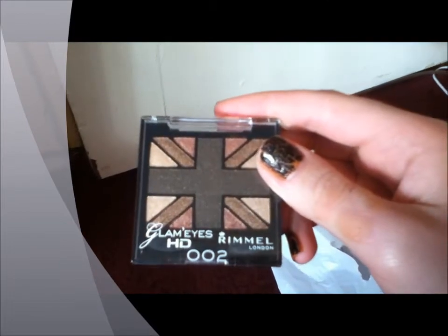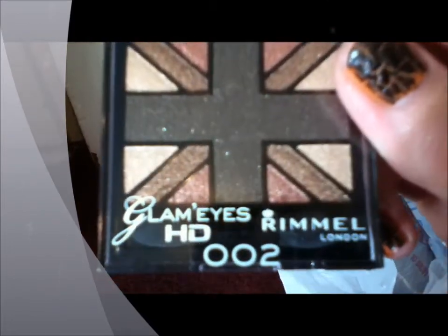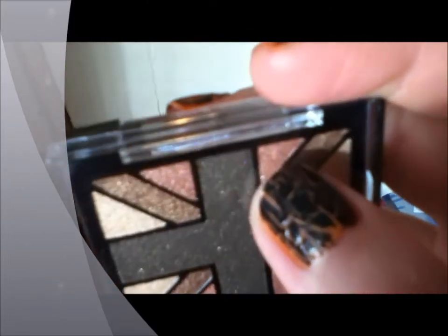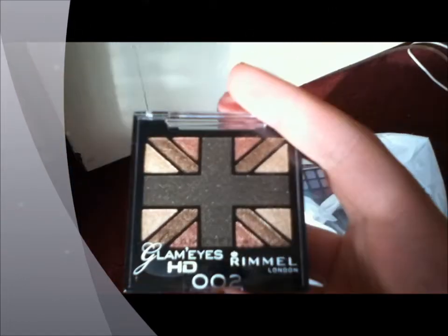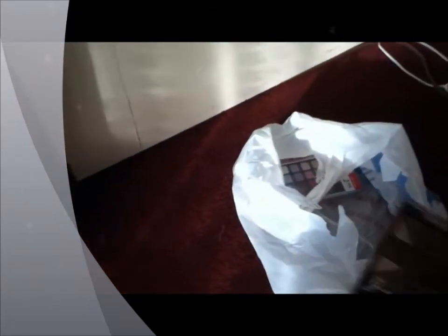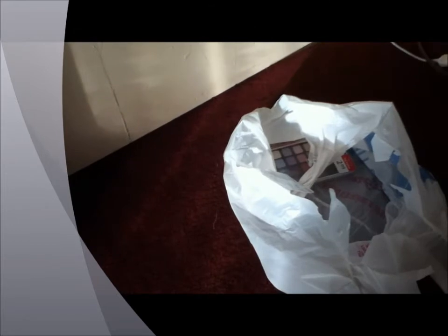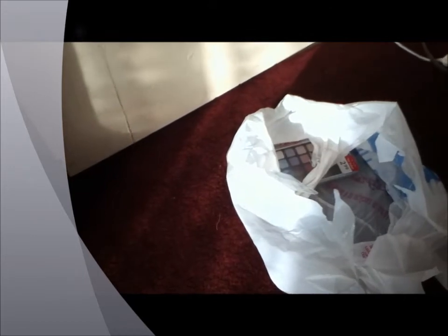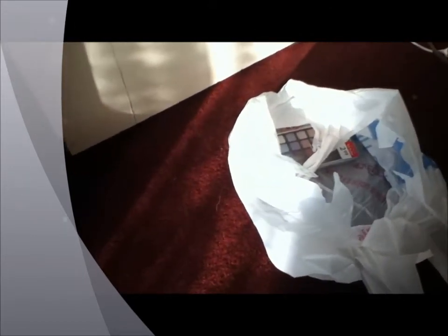I got this Rimmel London Glamize HD in 002. I got it for a kind of rusty red color — I saw a vampire tutorial video and grabbed this. There was also a coupon for a dollar off, and it was 50% off, so it came out to $3.14 and then a dollar was subtracted off.